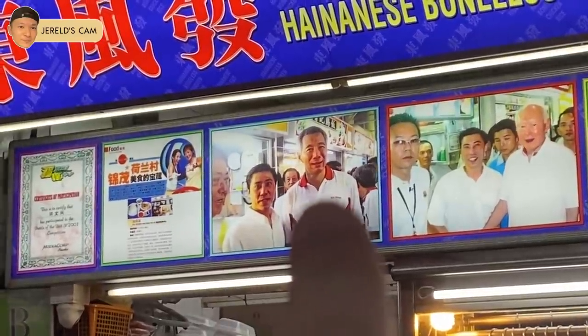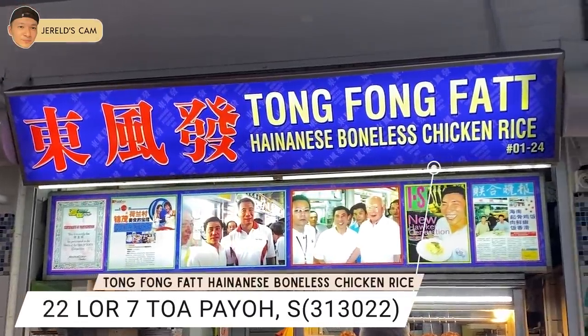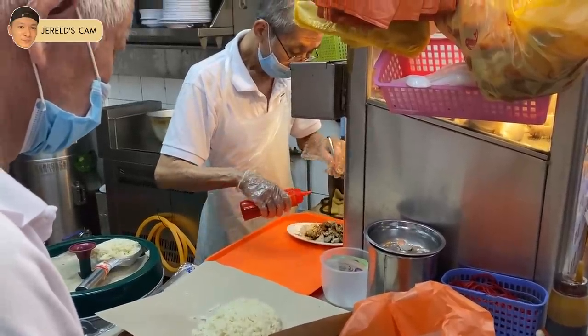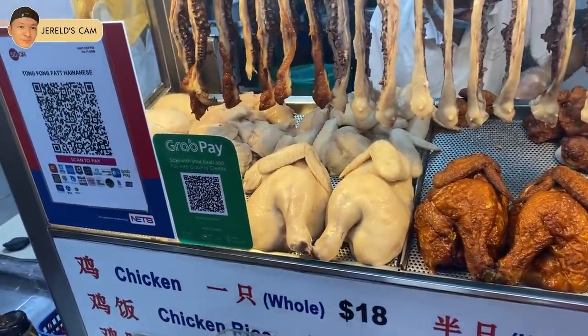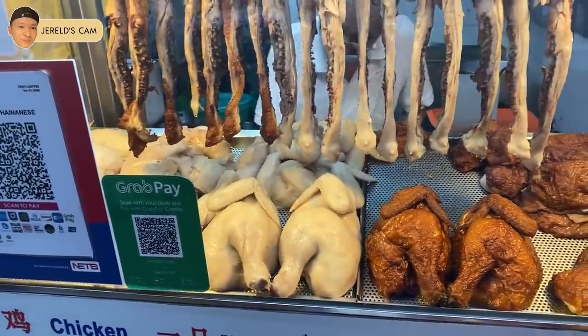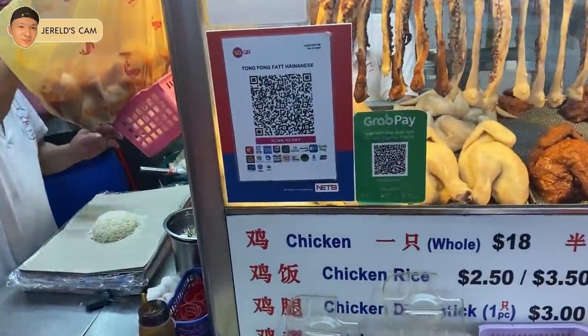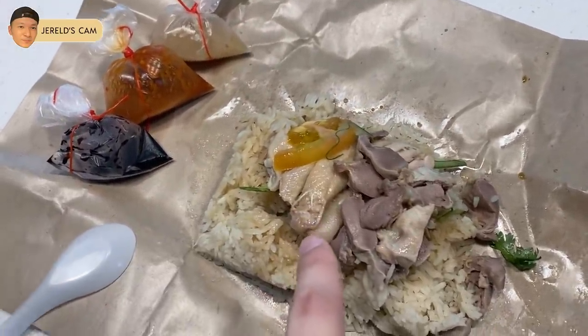I actually tried this chicken rice first because my friend recommended it to me. I got the white chicken rice and I also got the kien — it's like the innards, the hard one. This chicken rice only cost me $3.50.